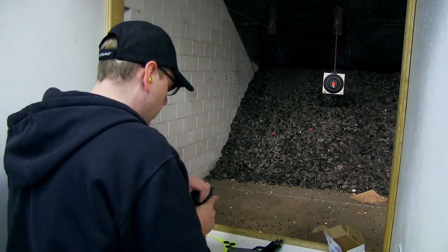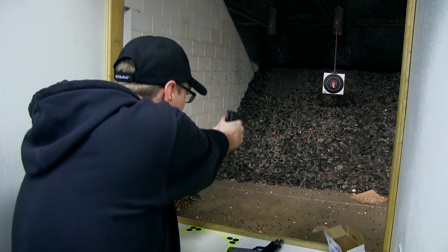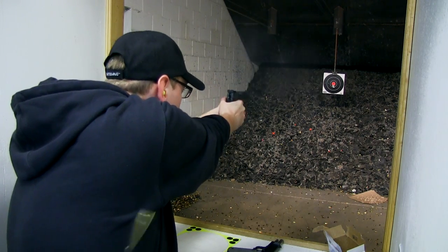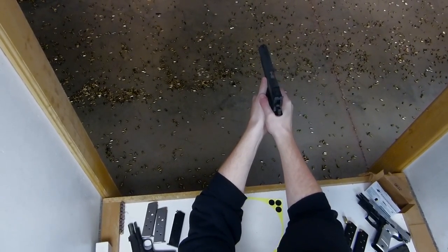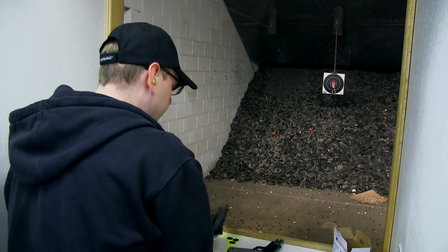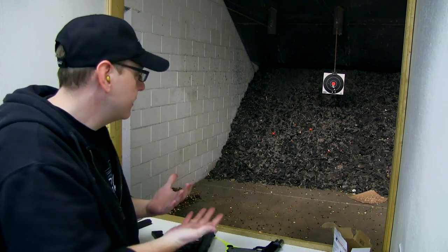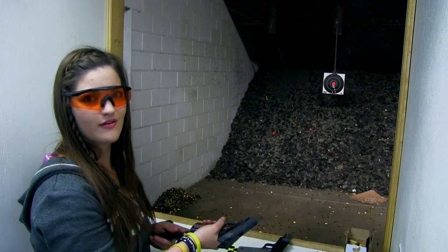I am new to 1911s, so I don't know if I'll be able to do as well as Destiny, but we'll give it a try. I really like the trigger. The trigger is actually nicer on this one than other ones that I've shot. I'm still shooting the Range Officer, but this time I'm going to focus on the accuracy and how well it works for me.